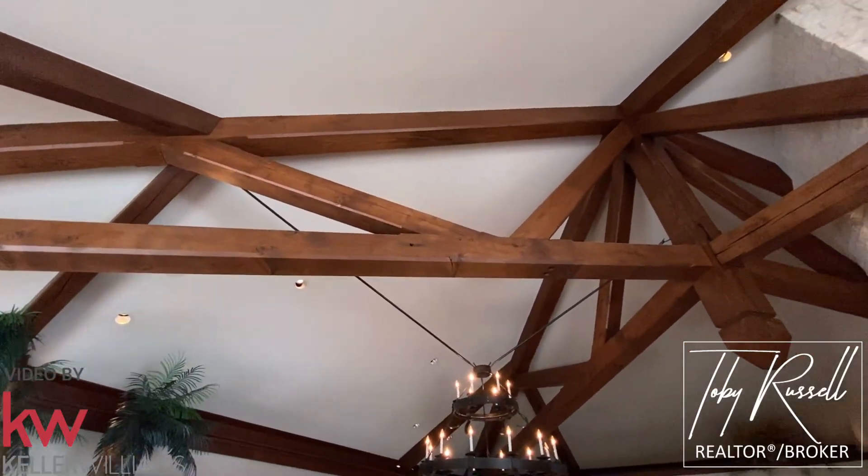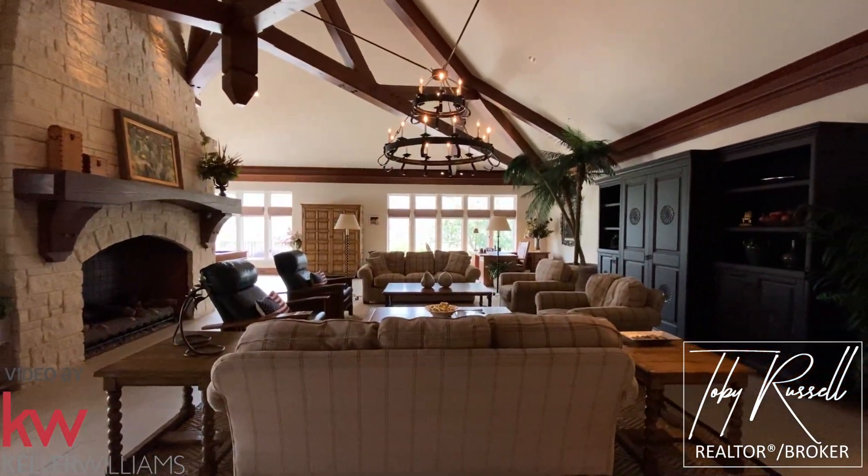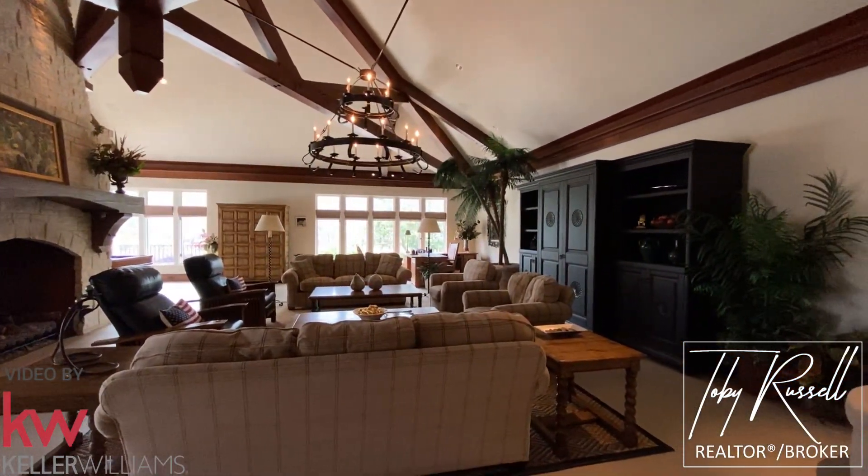All of these large beams in the home have been brought in from Canada when the home was built. This other sitting area is large for entertaining the whole family.